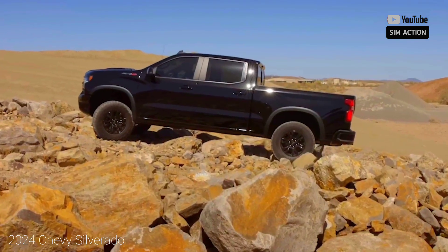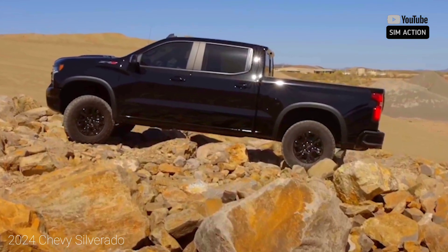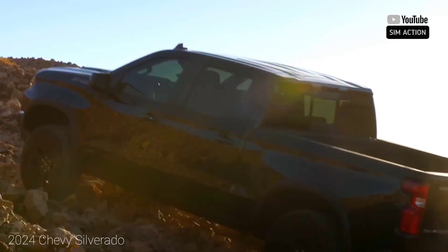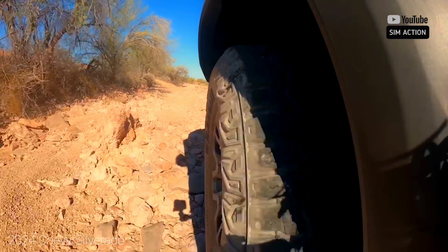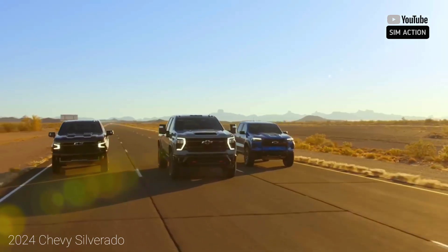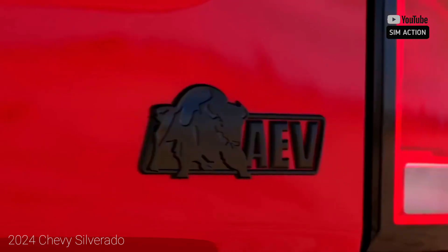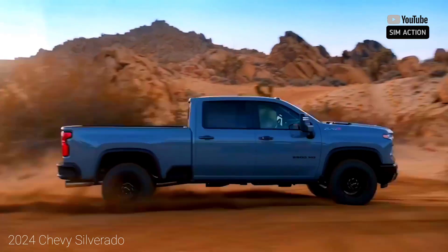The 5.3-liter V8 all-wheel drive powertrain is rated at up to 16 mpg city and 22 mpg highway, though our real-world testing revealed it was actually more efficient than the Silverado's smallest engine, the turbocharged four-cylinder. In our testing, the V8 achieved 21 mpg while the turbo four returned 18 mpg. The 6.2-liter V8 has city/highway ratings of up to 16/21 mpg, and on our real-world highway test it also proved impressively fuel-efficient compared to the turbo four, delivering 19 mpg.